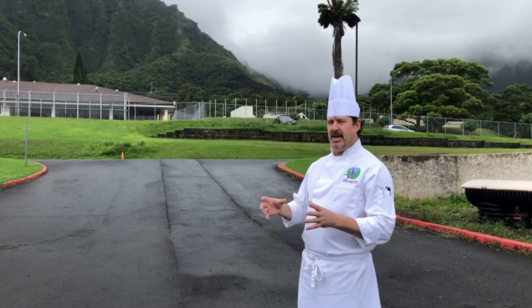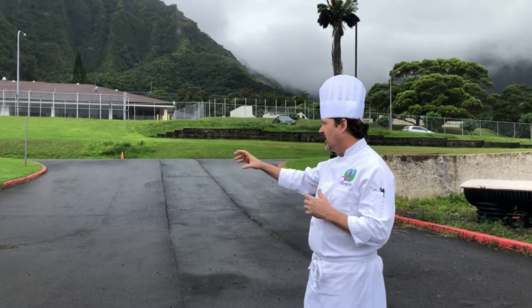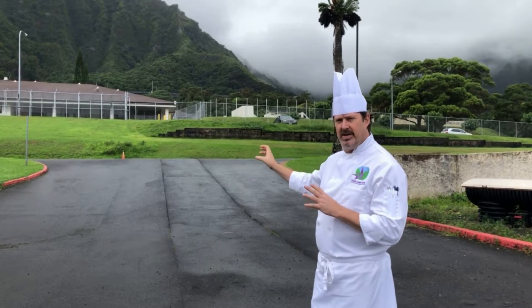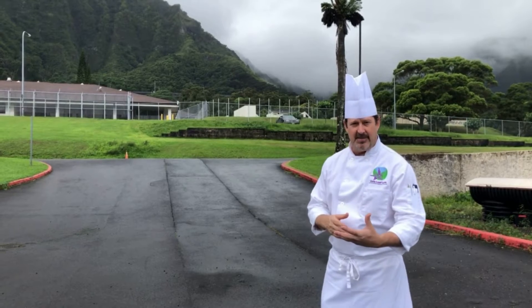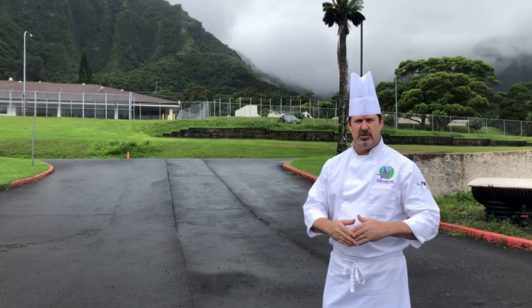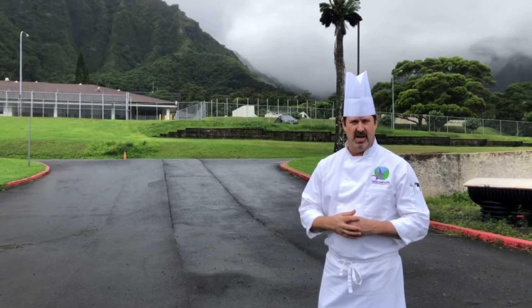I wanted to show you a little bit about what we do in terms of our sustainability efforts out here. One of our ideas is to be able to set up out here so that folks can come by, whether it's school children or whatnot, to do tours of the campus and the sustainability efforts and see kind of what goes into trying to strive towards a zero waste restaurant.